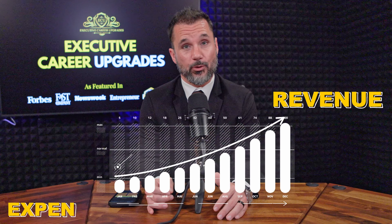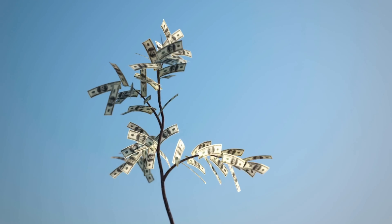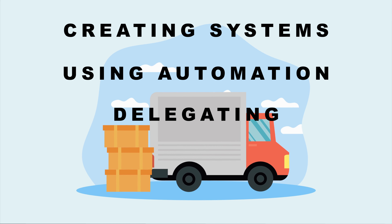So let's get into it. First, let's really define what scalability actually means. A scalable business model is one where your revenue grows faster than your expenses. The key here is to increase sales without a proportional increase in your workload. If your business grows but you're working 12 hours a day just to keep the lights on, that's not scalability — that's burnout waiting to happen. It comes down to creating systems and leveraging automation and delegation.